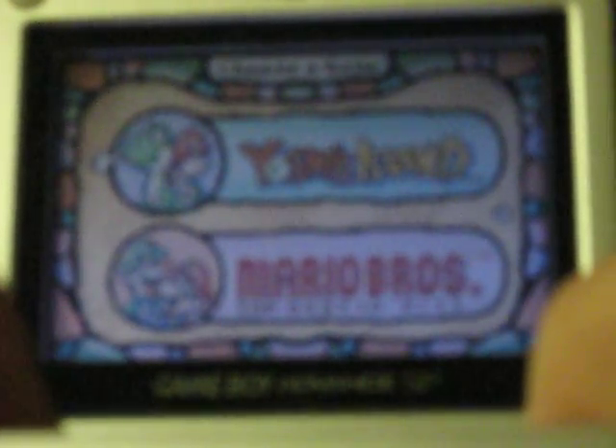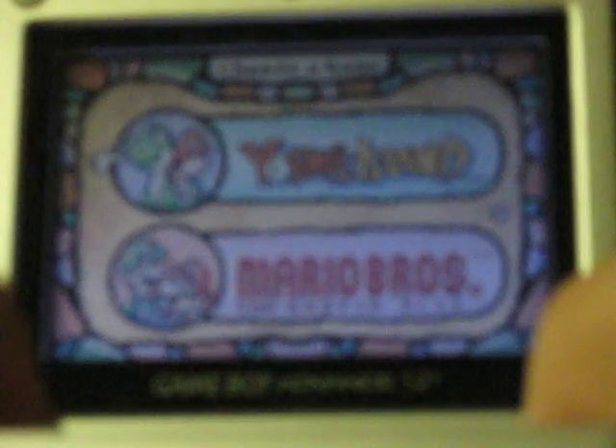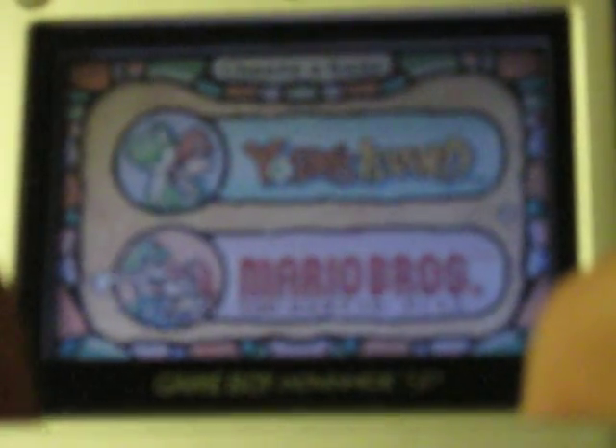So you can see it has both Yoshi's Island and an updated version of the arcade Mario Brothers.